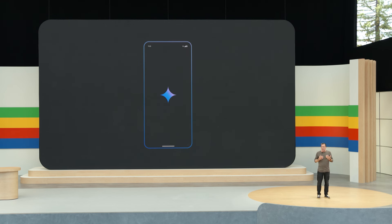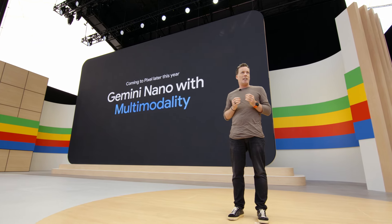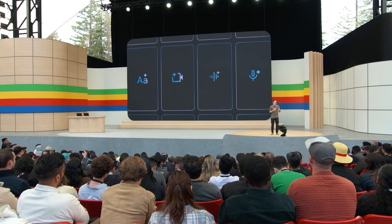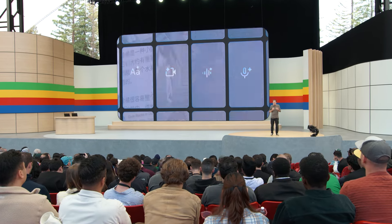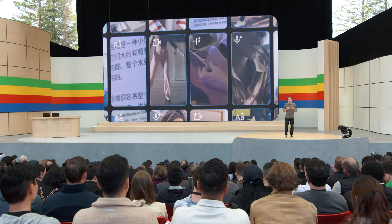This lets us bring Gemini goodness from the data center right into your pocket, so the experience is faster while also protecting your privacy. Starting with Pixel later this year, we'll be expanding what's possible with our latest model, Gemini Nano, with multi-modality. This means your phone can understand the world the way you understand it — not just through text input, but also through sights, sounds, and spoken language.